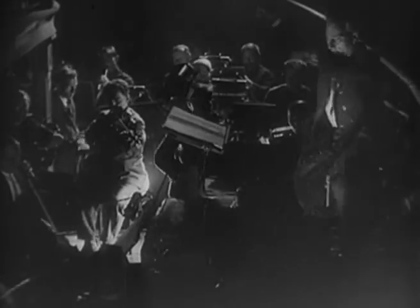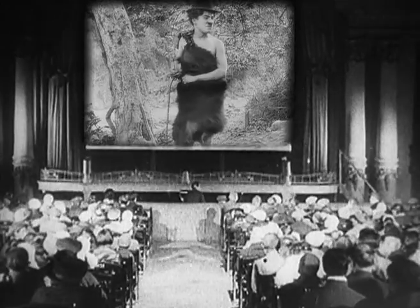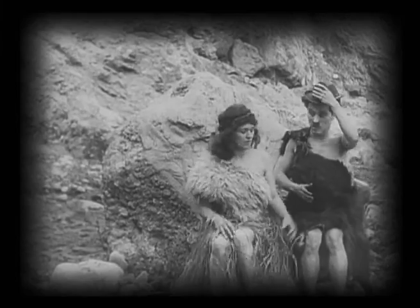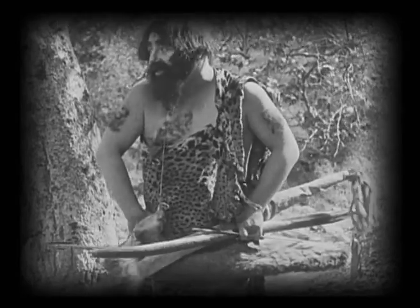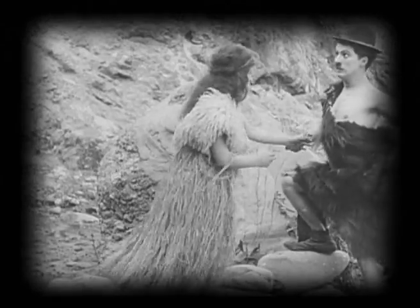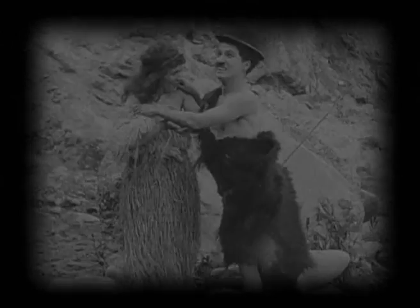The restoration work is complete. We can now once again discover the 35 films, as complete and wonderful as possible. Well, not 35 — only 34, since Her Friend the Bandit is still missing today.